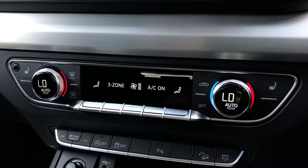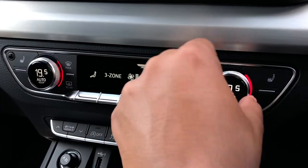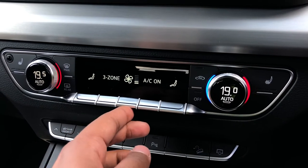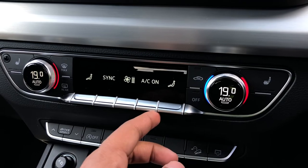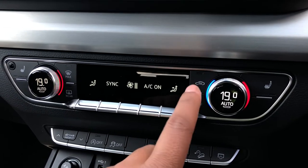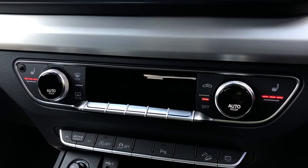Moving down, we have the display for the Deluxe 3-Zone Electronic Climate Control, with separate controls for the passenger, rear passengers and driver, offering plenty of configurability to your liking. You can easily change temperature, speed and direction on the move using the easy-to-access toggle switches. We also have the added benefit of heated front seats, which will come really handy, especially on those cold winter mornings.